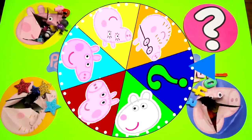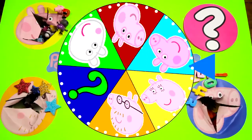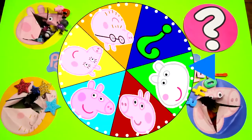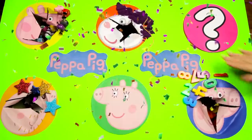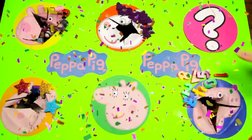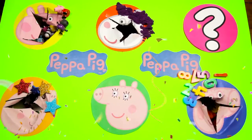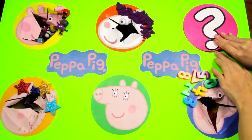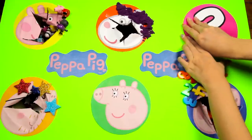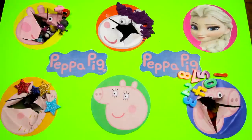And there it goes! The wheel is moving so fast! I wonder who we'll land on next! And it's the mystery character! We already know that the mystery character likes the snow and has a sister! The mystery character is also a queen with the power to turn things into ice! Do you know who it is now? It's Elsa from the Frozen movie! Did you get it right? Let me know in the comments!